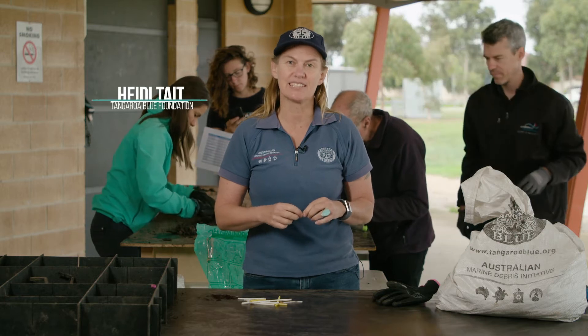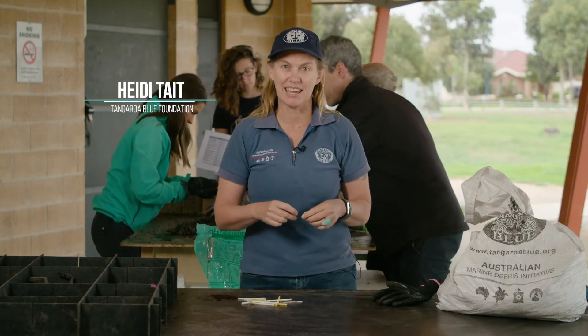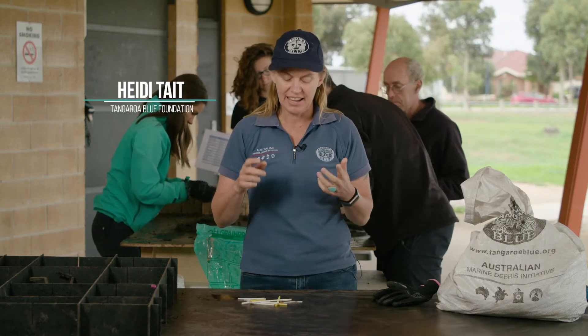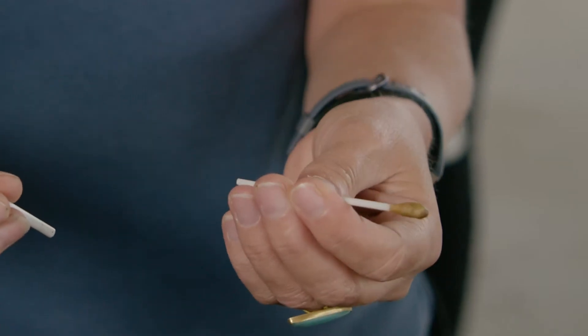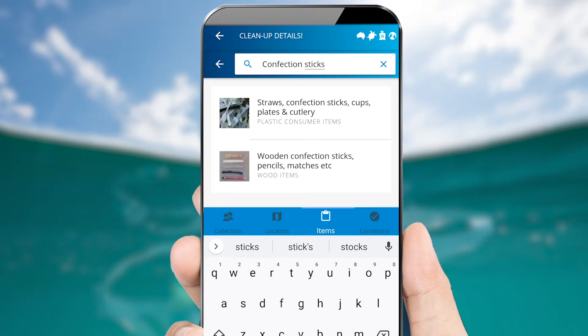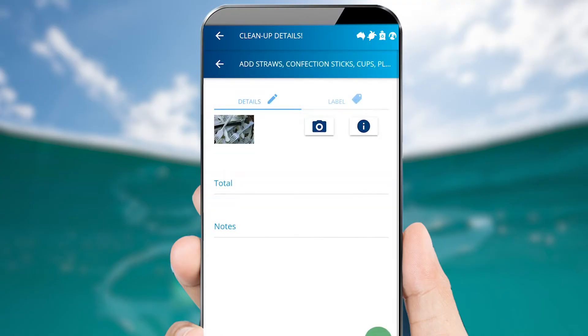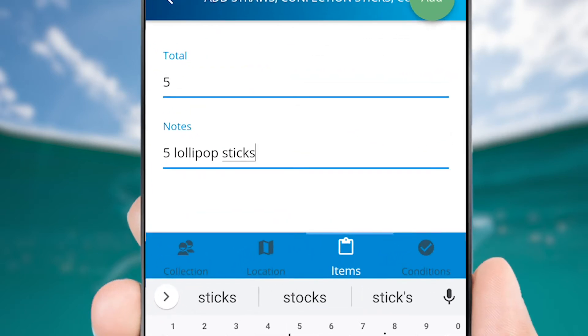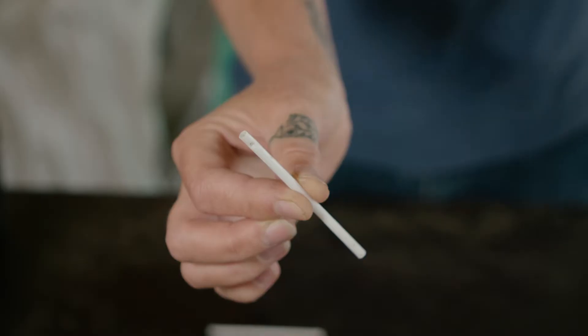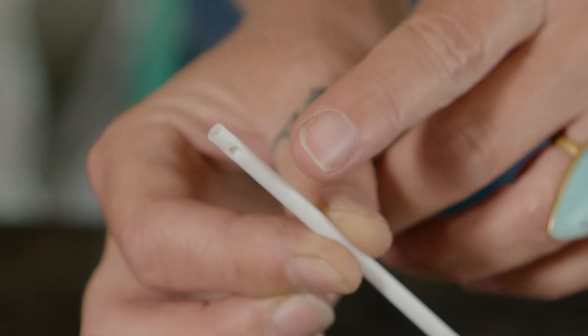Some items when people are collecting data for the Australian Marine Debris database can look very similar to each other, and one of those is the lollipop sticks compared to the cotton bud sticks. Lollipop sticks go under plastic consumer items in the straw category, and you can unpack that and put the details in the notes section. You can tell they're lollipop sticks because they're quite a lot thicker and they have a little hole in the top.